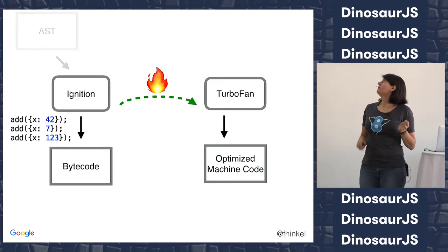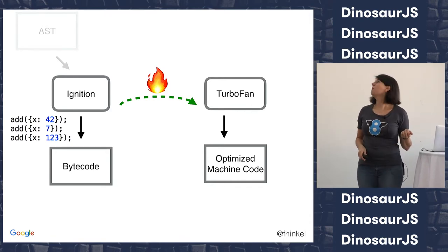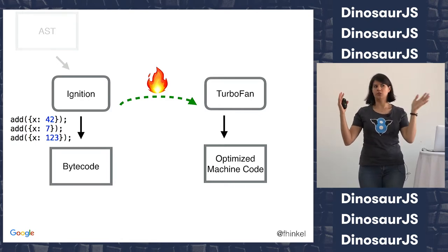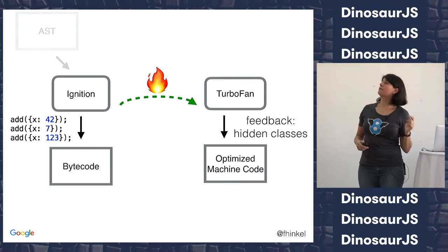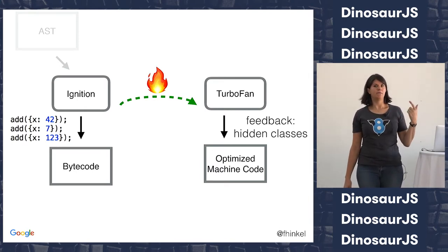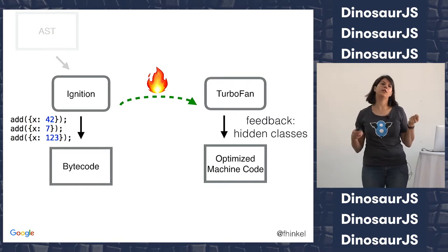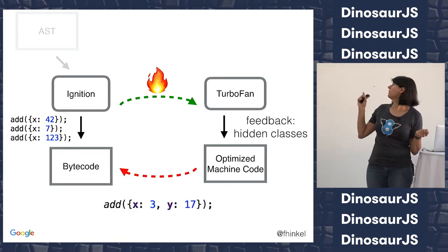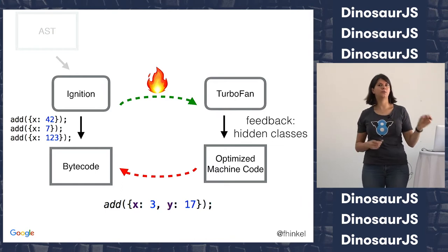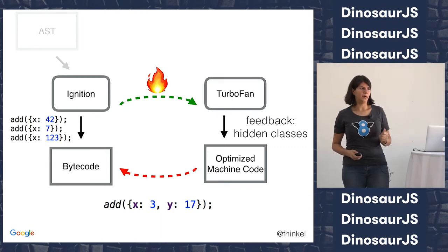In the past, JavaScript didn't have classes, and these represent a hidden class — the shape of the object that we internally associate with those objects. So: we run the function, it runs in slow mode a few times, we collect information — that it's a plus of integers, and the object always has just an x property and doesn't look different. If the function is hot, we pass it to the optimizing compiler, which uses that feedback to generate much faster machine code. And if our optimizing compiler gets disappointed — if we change the kind of input, like an object with a different shape — we just go back to the slow case.